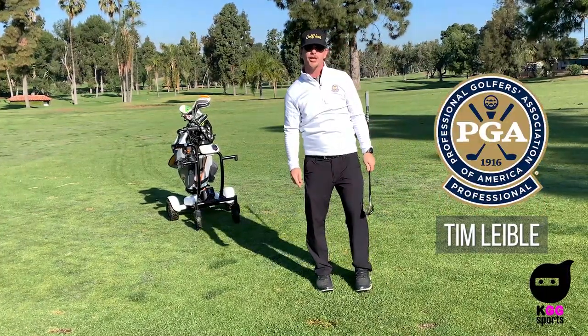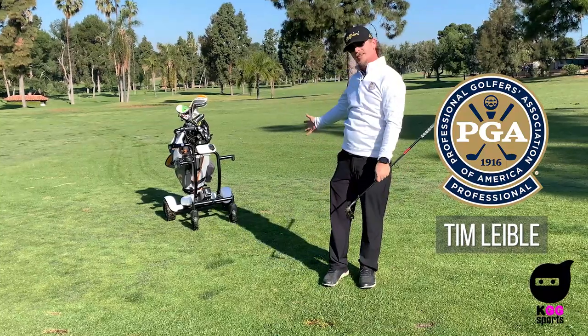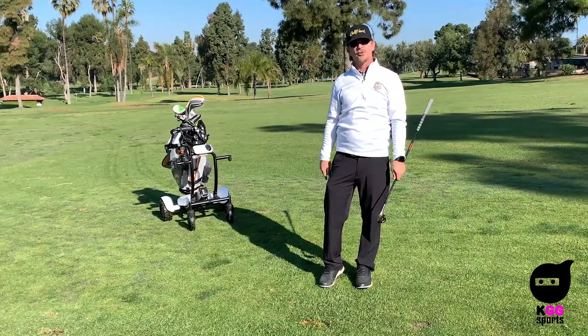What's up everybody, Tim Lively, PGA professional, back with KGG Sports and the Hello Caddy review that was promised happens right now.